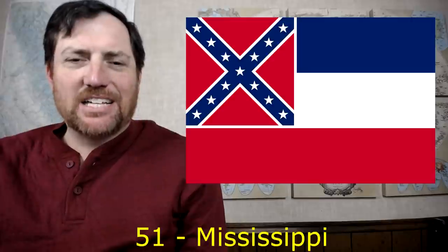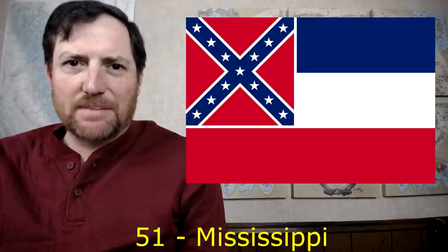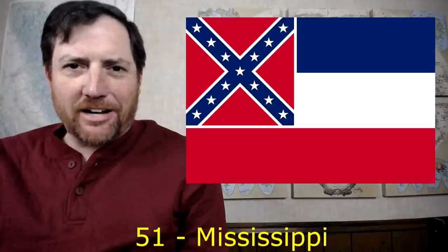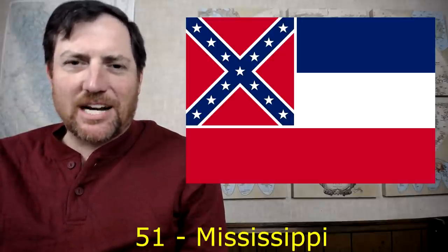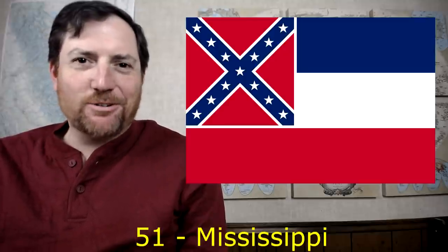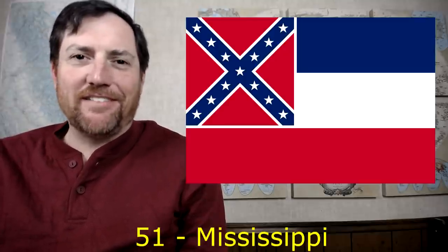Coming in at dead last is Mississippi. I'm not going to get into the political or social connotations of it, but just the fact that the Confederate battle flag is a symbol of anti-Americanism — it's a symbol of secession and not wanting to be part of the U.S. — and you have it on your state flag. Shame on you, Mississippi; you've got the worst state flag in the country.